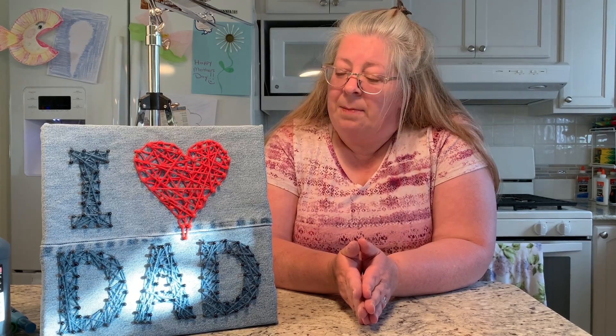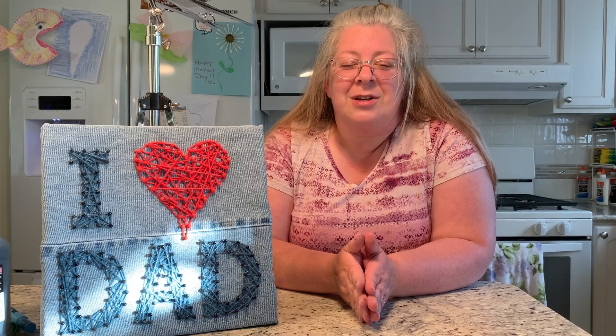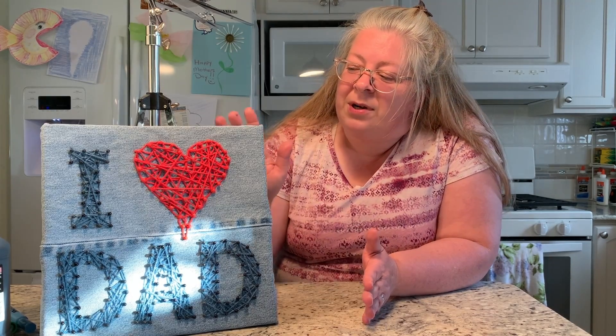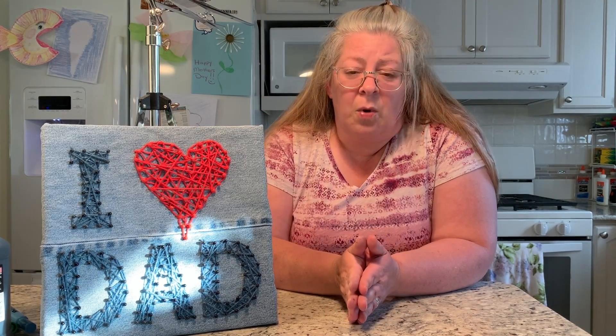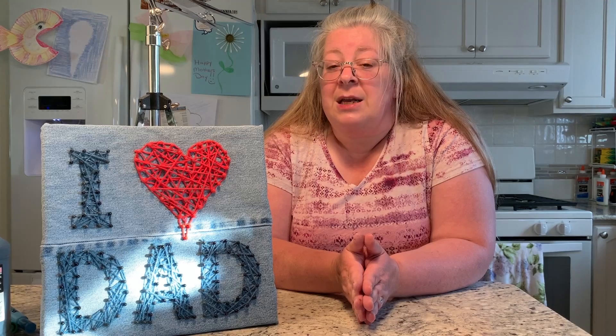Now, the craft project for today for our Maker Monday — typically it's called string art, but we're going to call this one yarn art, because using yarn fills in the little gaps in this project a little bit more. The yarn I found has metallic pieces in it, which I thought was really pretty. The theme for today is Father's Day, because Father's Day is coming up soon, so we're going to do something that says 'I heart Dad.' But you can do whatever pattern you want — I'll show you how to put a pattern on paper and how to put the pins around it.